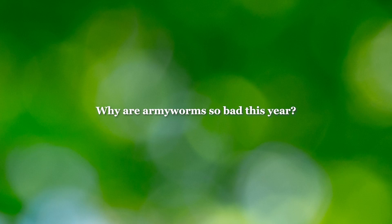Hi, I'm Nikki Hendrickson with Advanced Turf Solutions. Today we're going to learn about fall armyworm.